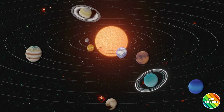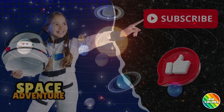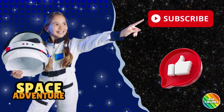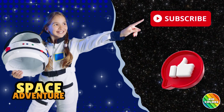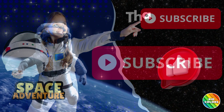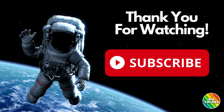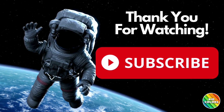And there you have it. Hope you enjoyed learning about our solar system and its planets. Please be sure to subscribe for more adventures. Remember, the universe is full of wonders just waiting to be explored. Thank you for joining Kid Colors on this incredible journey through space. Until next time, keep reaching for the stars.